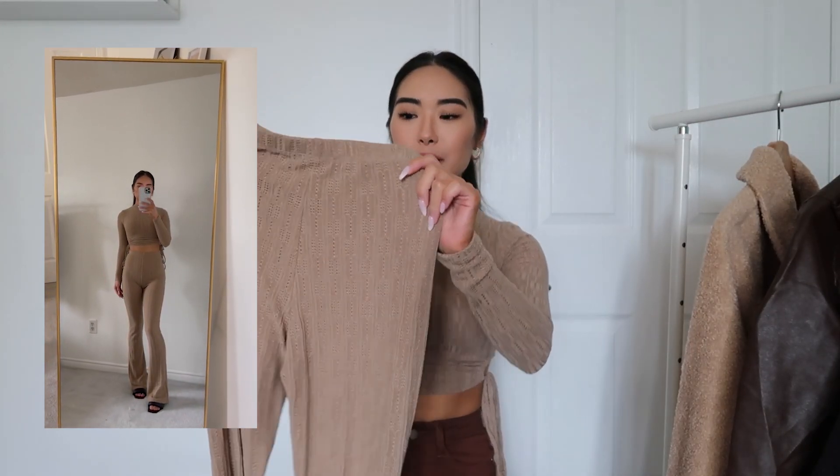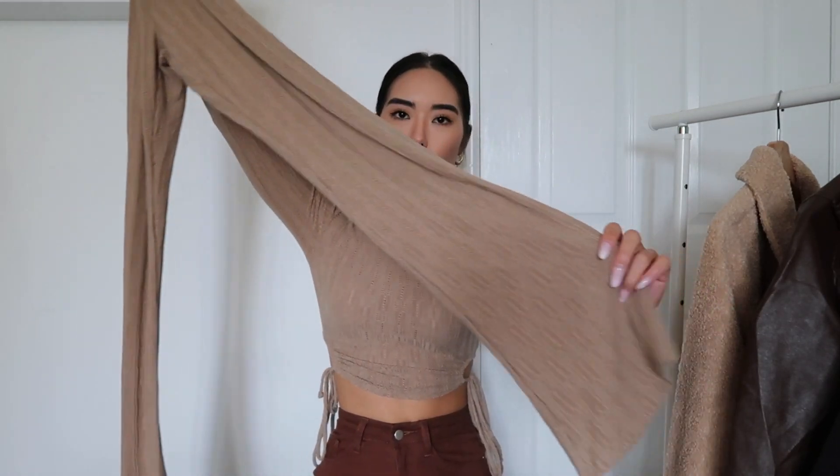Going along with the knits, you also cannot forget a really cute knit set. I'm wearing the top of the knit set right now, and I also have the matching bottoms. I'm obsessed with this color — I love beige, cream, camel, anything in that family. What stood out to me was the little cutout ties on the top. The bottoms are a little more wide-legged, which I've been loving. Not to mention, this looks so good on your bum. It's so easy to throw on and dress up or down — definitely something you need in your closet.